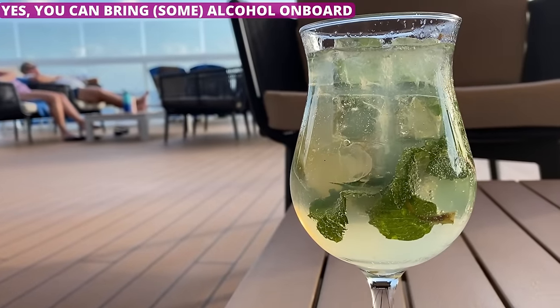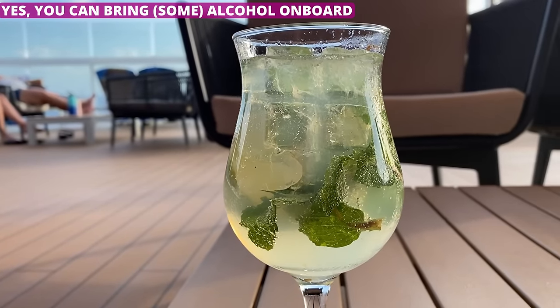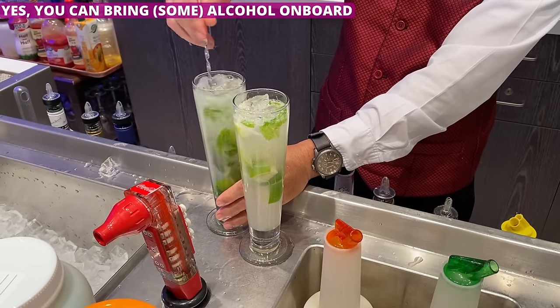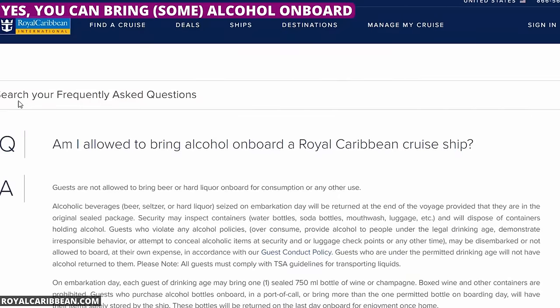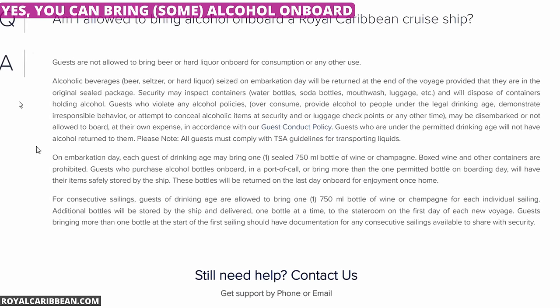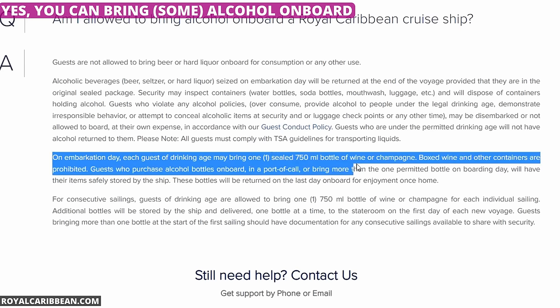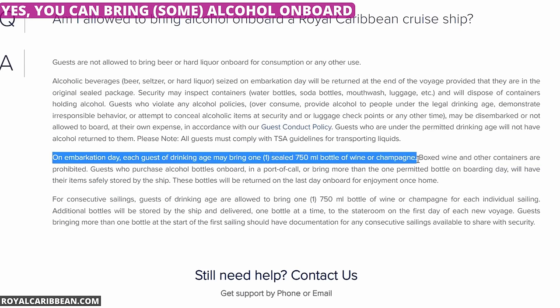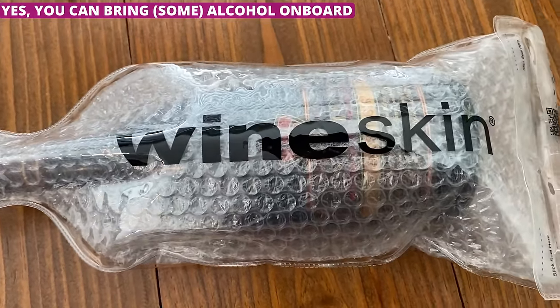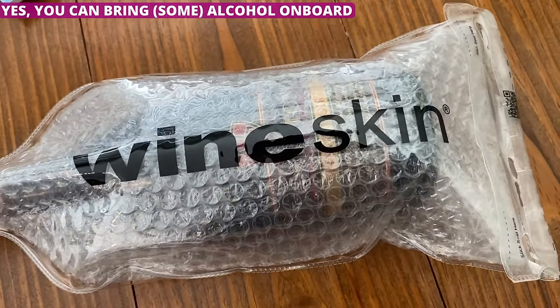Cruise lines know that people want to let loose and have a drink on their cruise. That's why they charge high prices for the booze. Still, most cruise lines allow you to bring aboard some alcohol when you embark at the start of your trip. It is very restrictive — typically only a bottle or two of wine or champagne — but I do recommend taking advantage as it is much cheaper than buying drinks once you are on the ship.